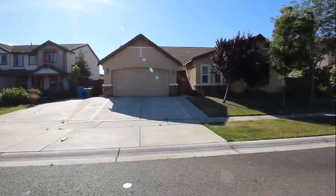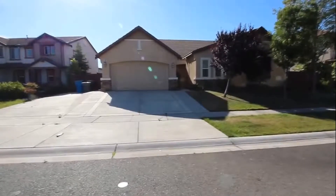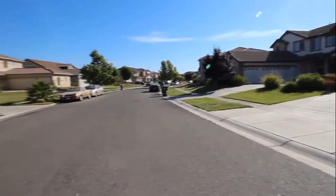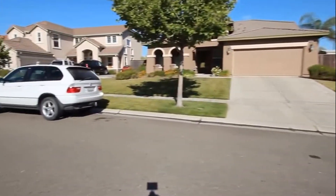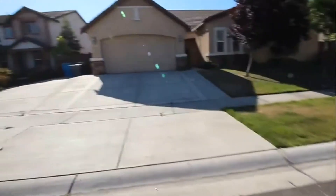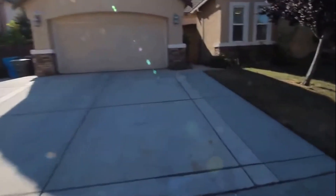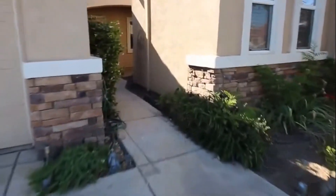Hello, we're here today at 1150 Jewel Flower in Plumas Lake, California. This is a four-bed, two-and-a-half bath home with 2,598 square feet of living space. We're going to take a look at your neighborhood. The home does have RV access on the side, and a three-car garage. Go ahead and take a look inside.